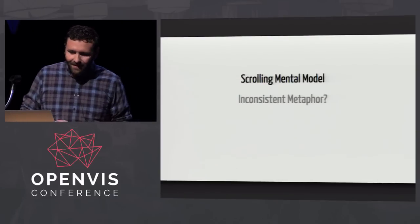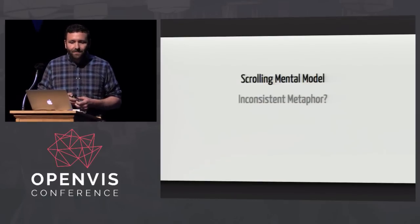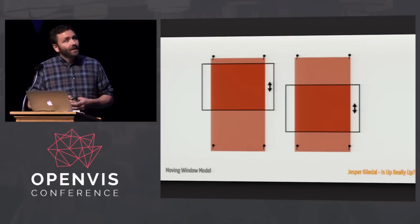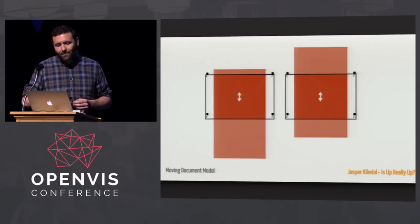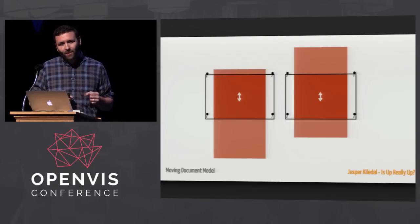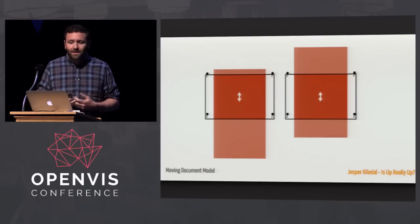Another more subtle way this continuousness can be broken is through the two competing mental models of scrolling. Jesper Kleidel has a great essay describing the two different models: the moving window model — where the document is fixed and we control a viewport moving up and down — and the moving document model, which came with the advent of touchscreens and the flipping of the trackpad, where the window is fixed and we're in control of the actual document moving up and down. That's why the orientation is flipped when you scroll on a touch screen, and it helps explain the fragility of this concept.